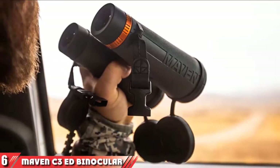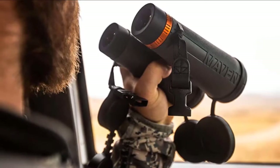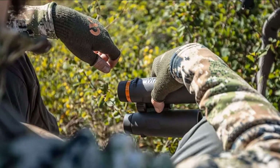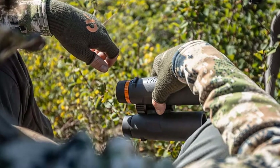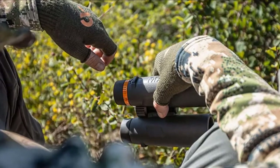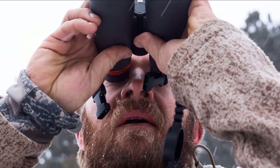Next at number 6, we have the Maven C3 ED Binoculars. For a strong and reliable pair of binoculars, the Maven C3 ED is certainly hard to beat. These are powerful and heavy-duty 10x50 binoculars designed with a lightweight polymer frame and multi-coated lenses for improved vision and functionality, making them easy to carry around. One of the best benefits is that they include a 5mm exit pupil and superior low-light performance for brighter vision, giving you a clear and crisp image quality of objects that are out of easy eyesight.